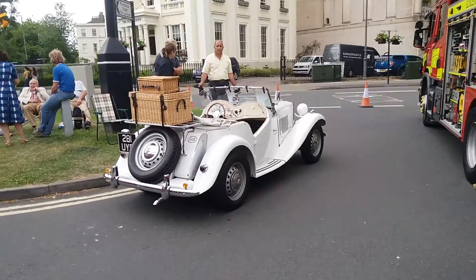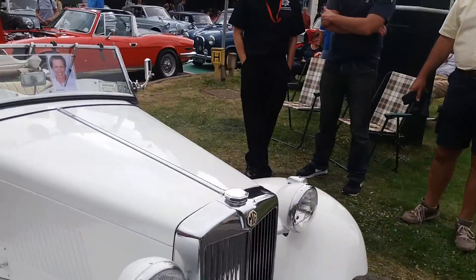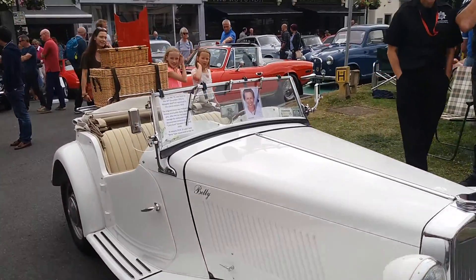Lovely old Morgan here — lovely model here, affectionately named Betty. Actually it's not a Morgan — my fault. It looks like a Morgan.